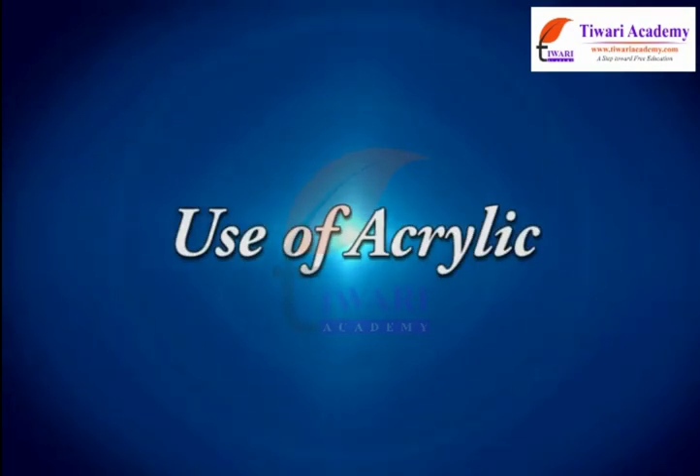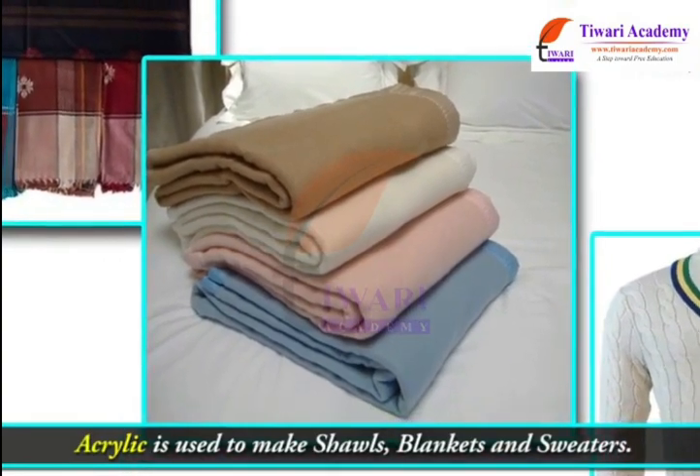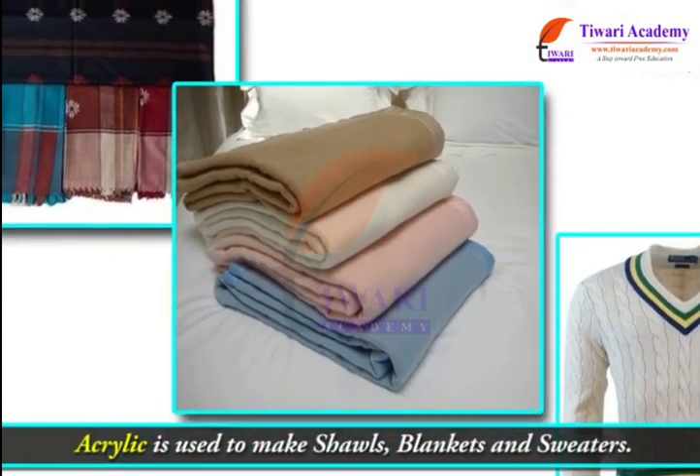Uses of acrylic: Acrylic is used to make shawls, blankets, and sweaters.